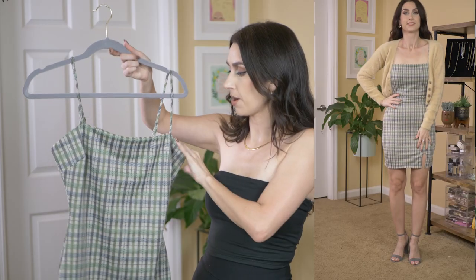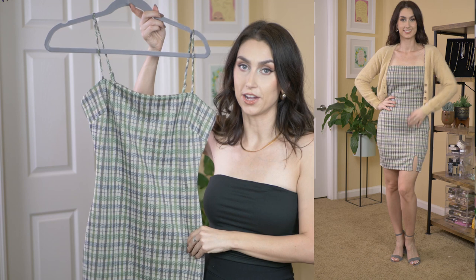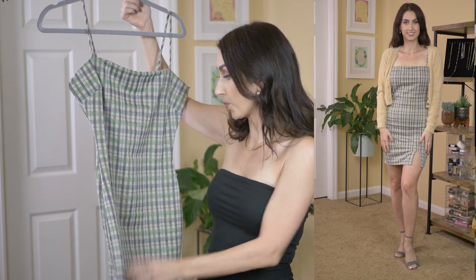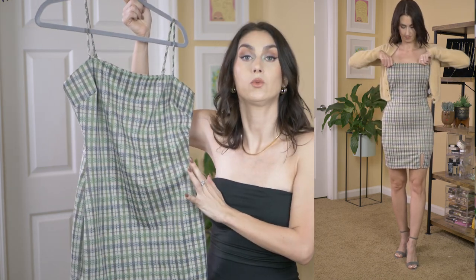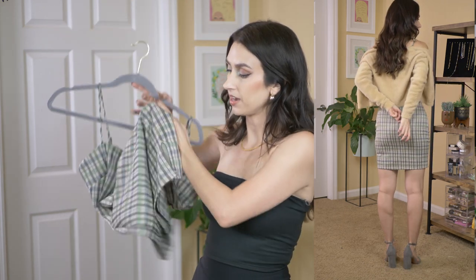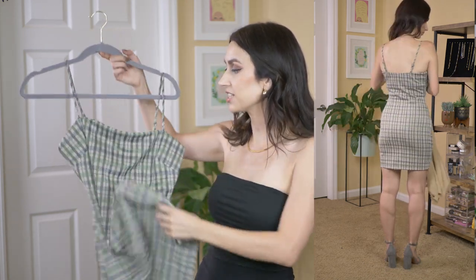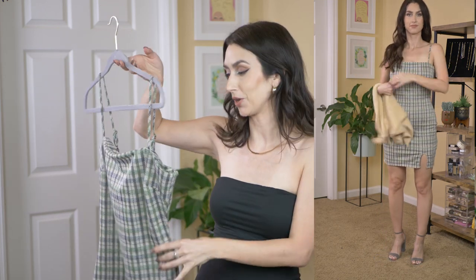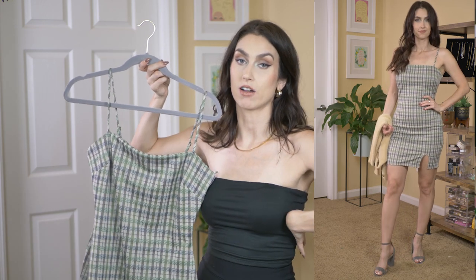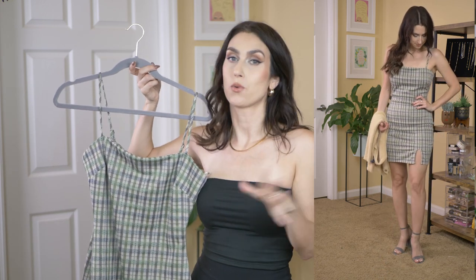This next dress — when I walked in the store I was like, oh my God, it screams the movie Clueless. This plaid dress is so cute. I love the print, it's like a houndstooth with green, which I'm loving this season. It's got a little bit of a slit in the front, very schoolgirl but sexy. I paired it with a cropped cardigan, which I thought was going with the whole theme.